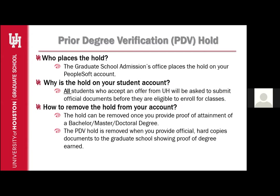The PDV hold is removed when you provide official hardcopy documents to the Graduate School showing proof of degree earned. Please note that for students who earned degrees outside of the U.S., there may be additional documentation that you will need to submit in order to remove the hold. I will touch on this in a further slide.